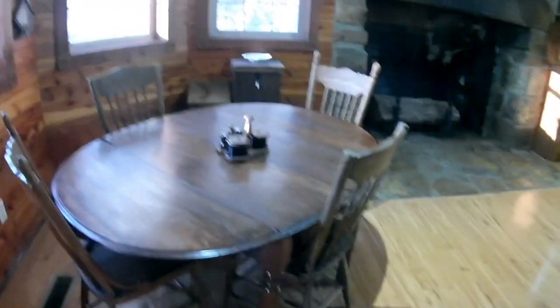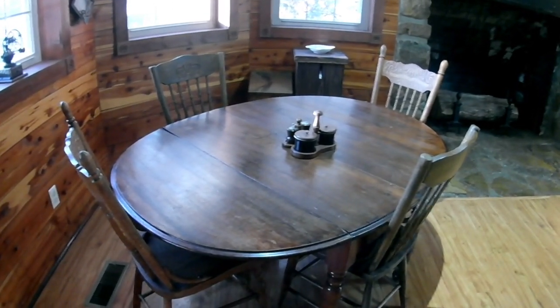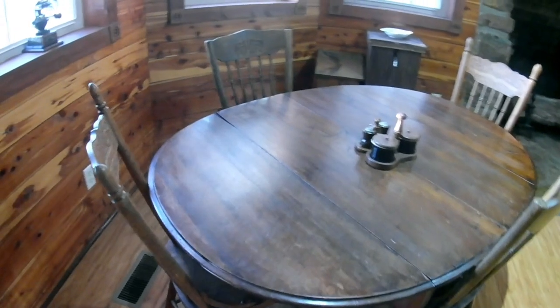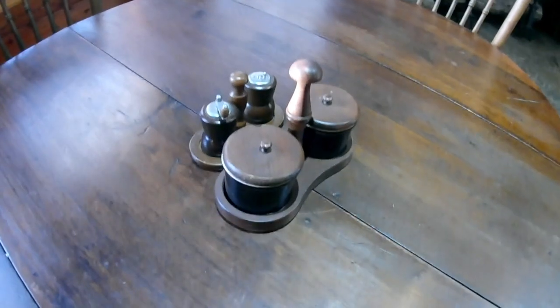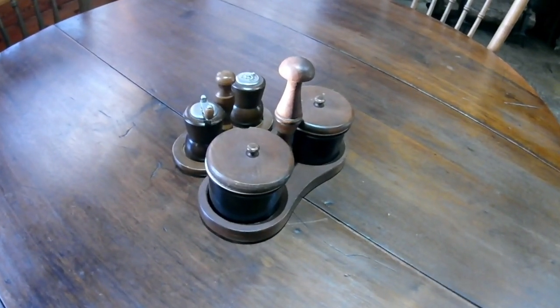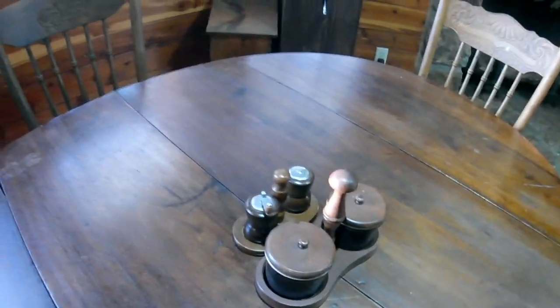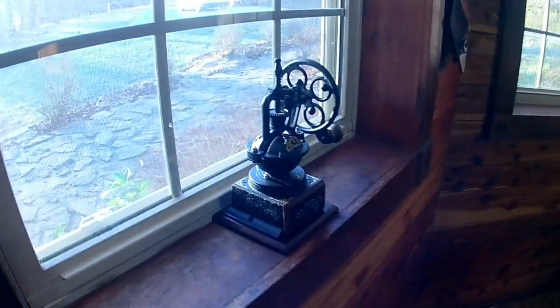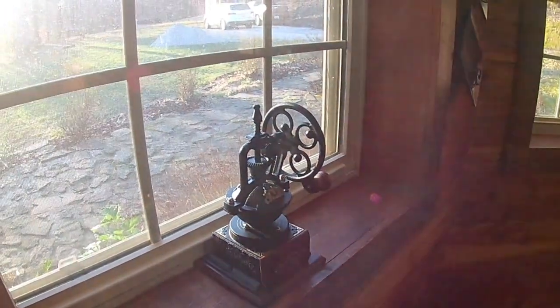This is our kitchen table. The chairs don't all match each other — these two match, and then these two match — but together we thought they look nice. This is actually something we got just this weekend: it's a condiment container and salt and pepper shakers. We thought those were really fun.